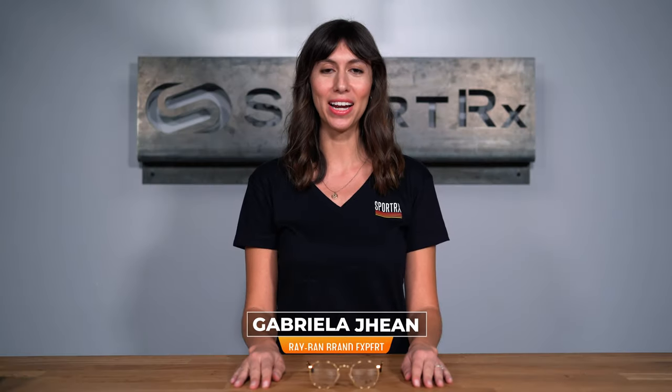Hi, I'm Gabriela, the Ray-Ban brand expert here at SportRx. Today we're going to be talking all about the Ray-Ban RB3447V round metal.